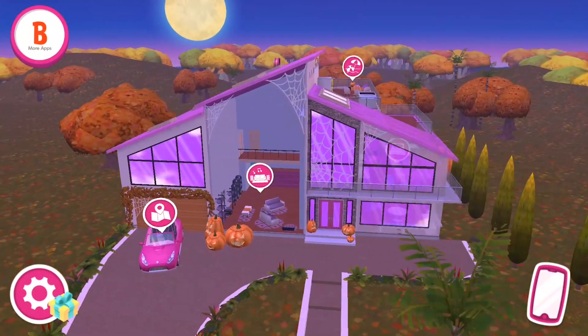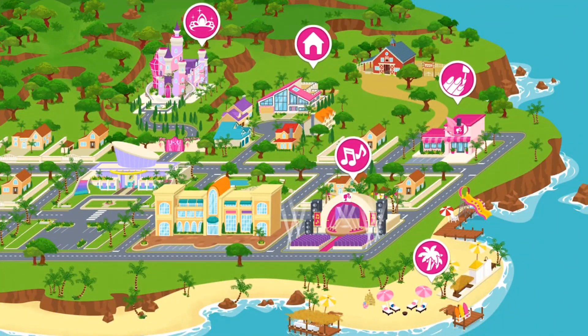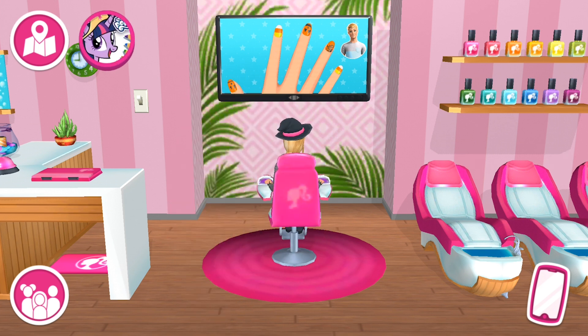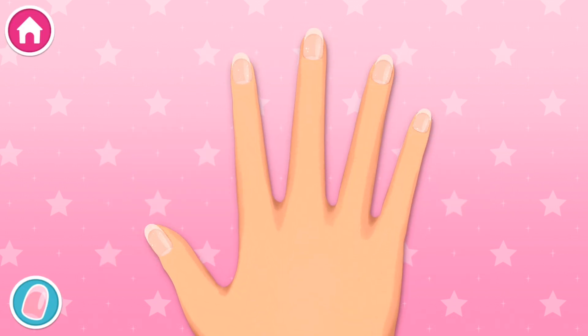Are those trick-or-treaters I hear at the door? Oh wow, it's you! Okay, choose which hand you want to design. Right! Look at all these nails! What are we going to create together? Tap on a nail to get started.